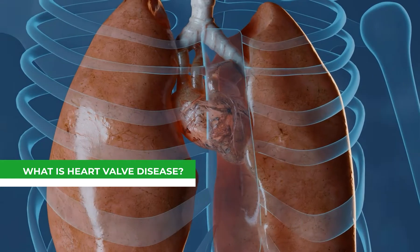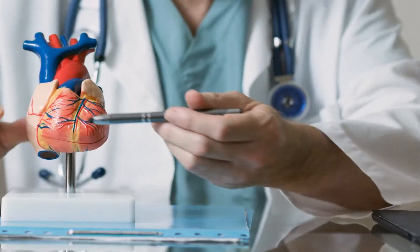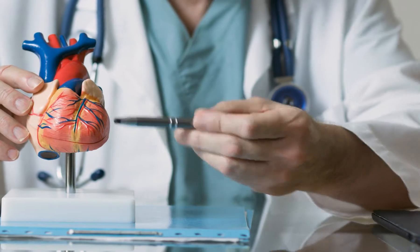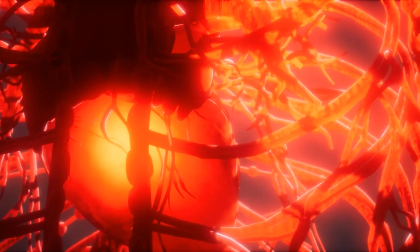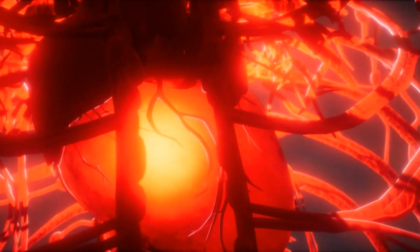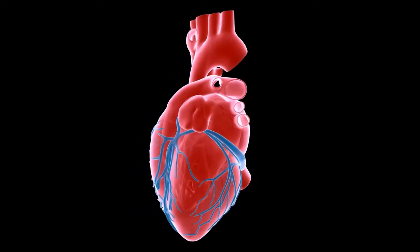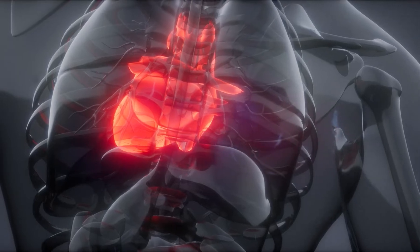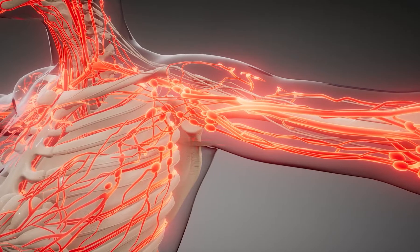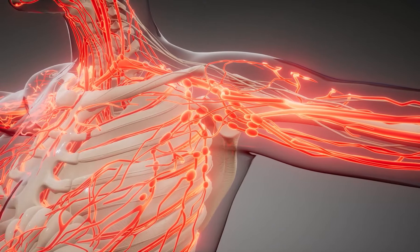What is heart valve disease exactly? Within your heart, there are four valves — the mitral, tricuspid, aortic, and pulmonic valves. The valves ensure that blood flows through the heart in just one direction. They are made up of little flaps of tissue called leaflets that open to allow blood to flow forward through the heart for half of each heartbeat and close to prevent blood from going backward. Two of the valve's leaflets also feature stiff, fibrous tissue strands termed chordae tendineae, that connect the valves to the muscles inside the ventricle walls.